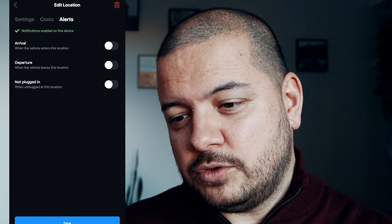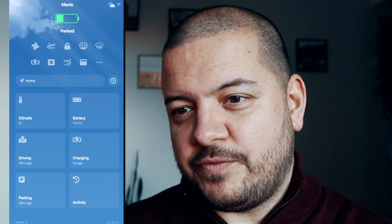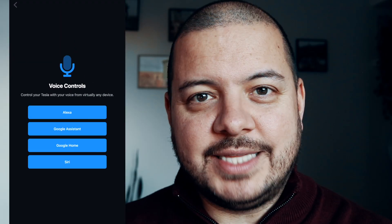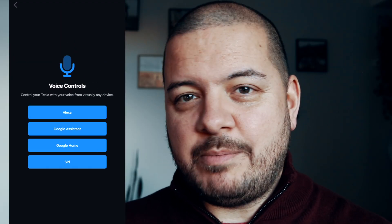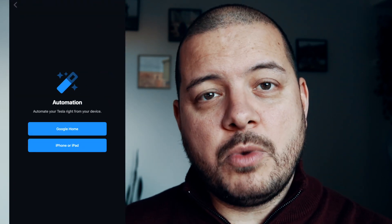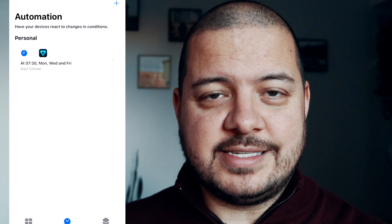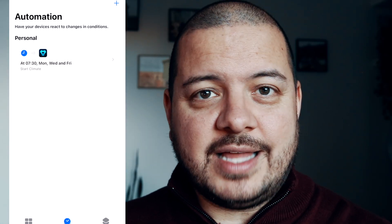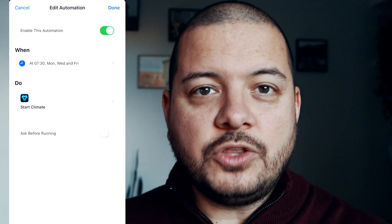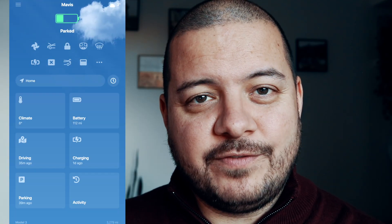You can also set alerts on arrival or departure, or when the car is not plugged in at a given location. You can set up voice controls for all your standard voice activation services — I'm not going to say any of them out loud for fear of summoning that particular genie, but I can confirm they work. Finally, you can set up automation and widgets for Google Home or Apple's Shortcuts feature. For example, if you only wanted your Tesla to set the climate on a particular day of the week rather than every weekday, you could do that via Shortcuts and the app would take care of it.